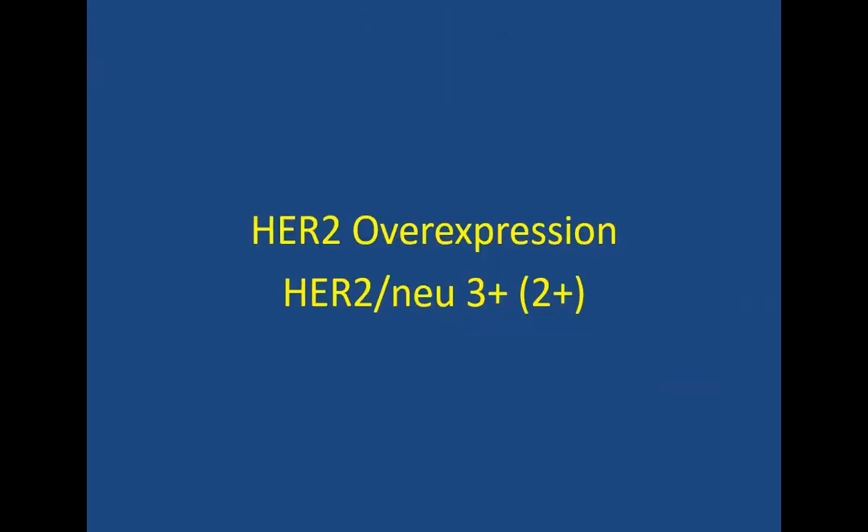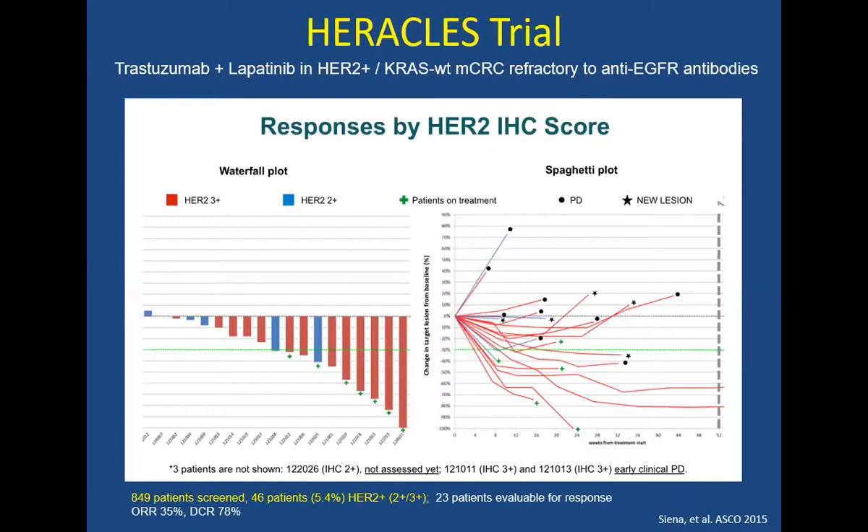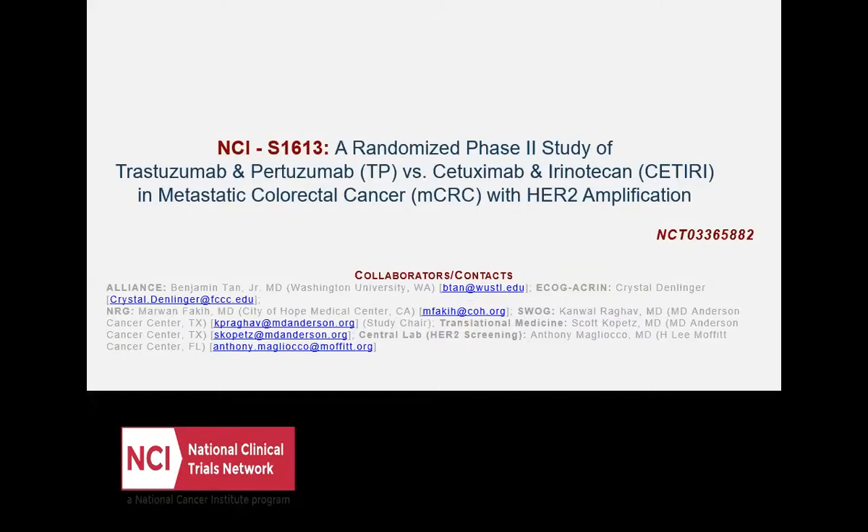HER2 overexpression is seen in about 4 to 5% of colorectal cancers, and it is found more commonly on the left side compared to the right. Patients with RAS wild-type tumors typically have resistance to anti-EGFR therapy based on retrospective data. A trial done in Europe on 27 patients with HER2 positive colorectal cancers used trastuzumab and lapatinib after multiple lines of chemotherapy, and response rates of about 30% were noted — pretty encouraging for heavily pre-treated patients. There is also an ongoing SWOG trial using trastuzumab and pertuzumab versus Cetuximab and irinotecan in HER2 positive colorectal cancer.